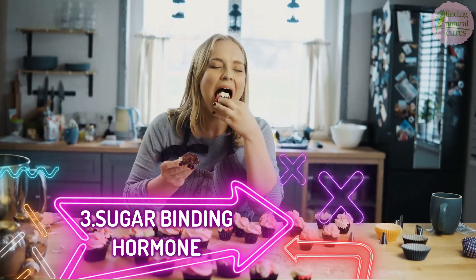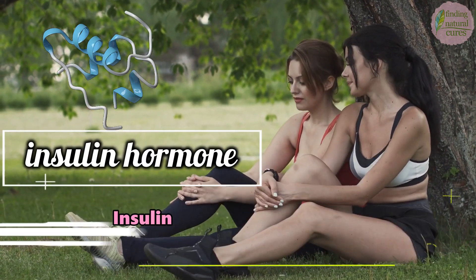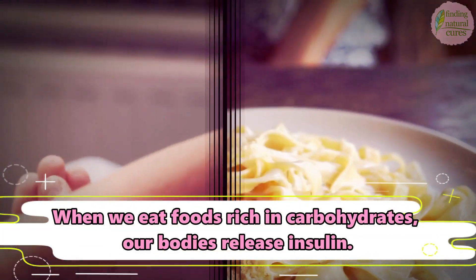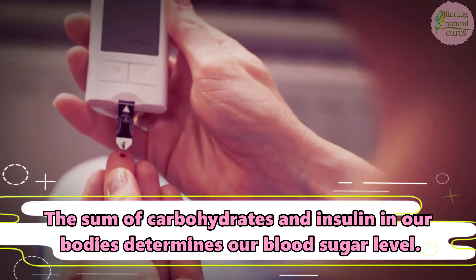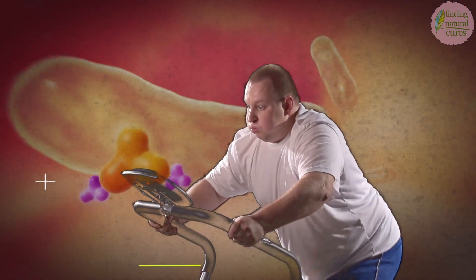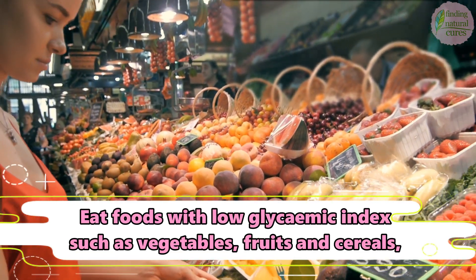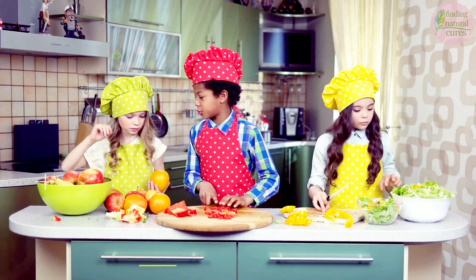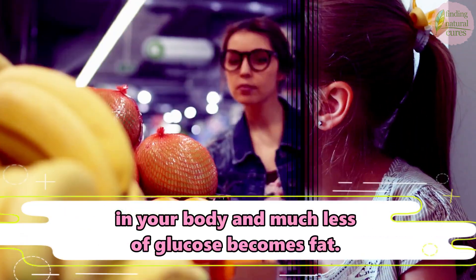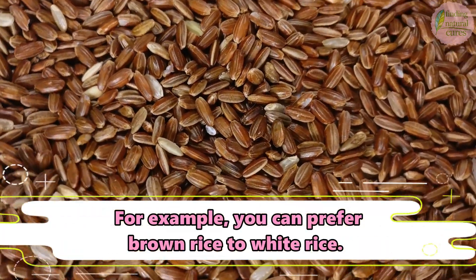3. Sugar Binding Hormone. The hormone that balances blood sugar and helps us to recover after exercise is called insulin. Insulin has key importance to keep our bodies healthy. When we eat foods rich in carbohydrates, our bodies release insulin. The sum of carbohydrates and insulin in our bodies determines our blood sugar level, which deeply affects our mood. Glucose meets the energy needs of our bodies, while excess glucose is stored as fat. Eat foods with a low glycemic index such as vegetables, fruits, and cereals. The lower the glycemic index of a food, the slower glucose is distributed in your body and much less of it becomes fat. Instead of a strict diet, you can eat foods with low glycemic index — for example, you can prefer brown rice to white rice.